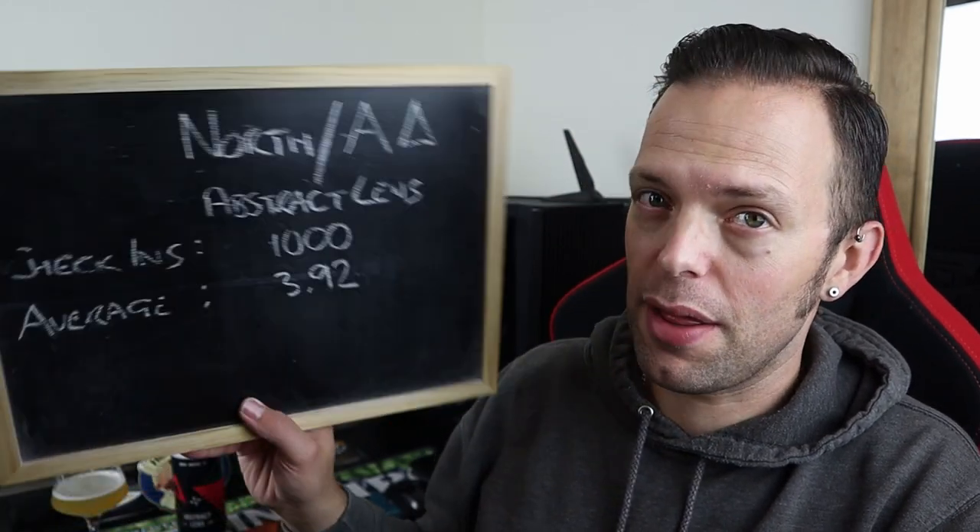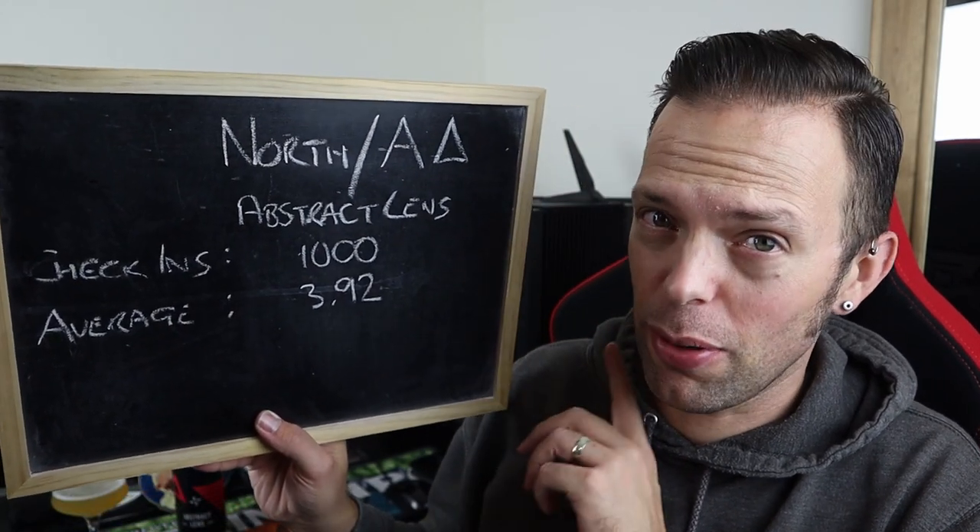We've got a tiny hint of that alcohol just coming through — first bit I've got, and it's lovely. So, Abstract Lens from North and Alpha Delta. Let's consult the scoreboard of joy from Untappd — the aide-memoire — which says there's been about 1,000 check-ins, and the average is 3.92. That's pretty damn good in the average world of Untappd. But what do I think of it?